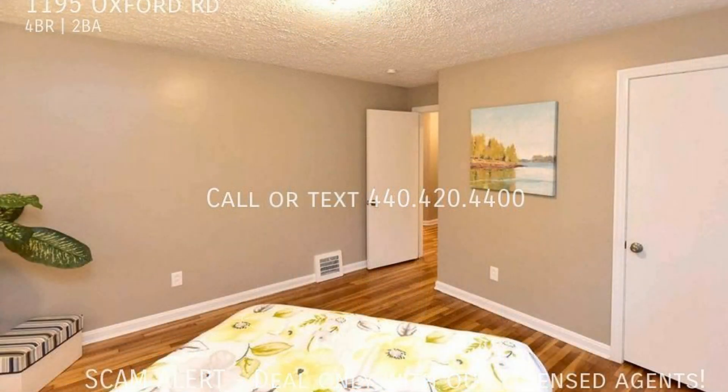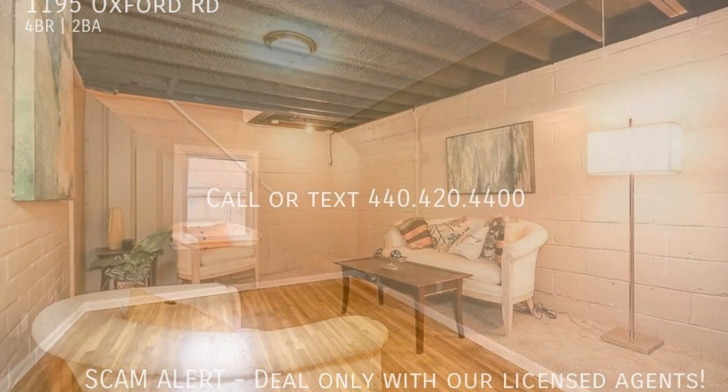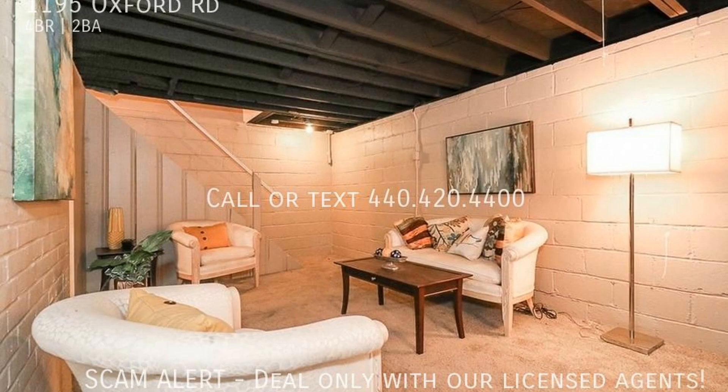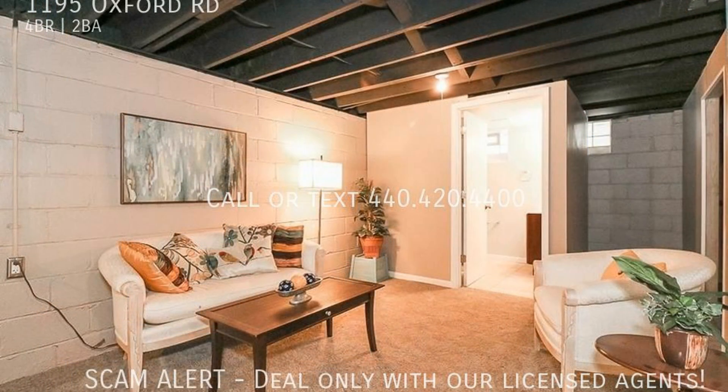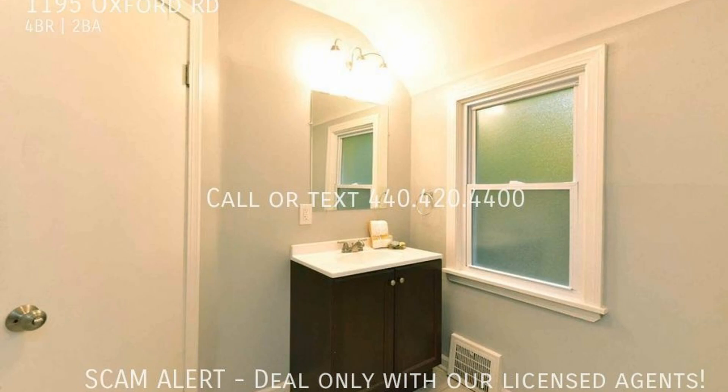All four bedrooms are situated upstairs along with a full bathroom. Retreat in a semi-finished basement that includes a living area and a full bathroom with a shower. This is truly a must-see.